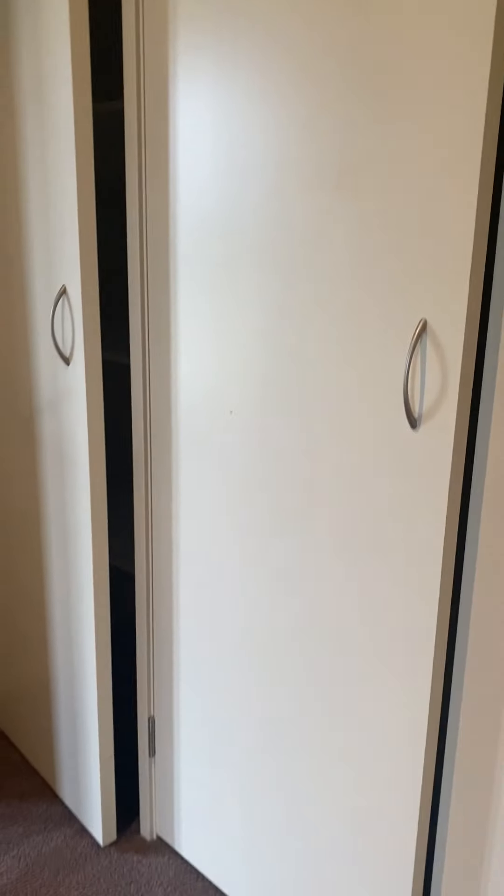Upstairs there's just a little landing and a couple of great linen press and more cupboards — three doors of cupboards there.